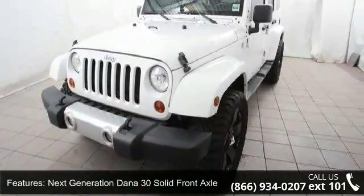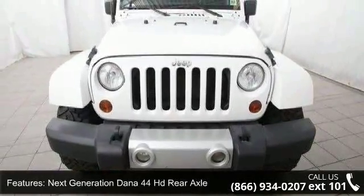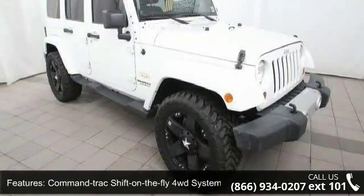Command Track Shift on the Fly 4WD System, 600 CCA Maintenance Free Battery, Trailer Suede Damping, Transfer Case Skid Plate and Front Stabilizer Bar.